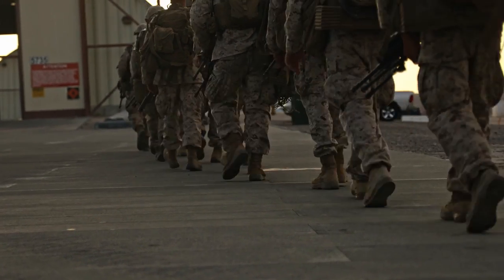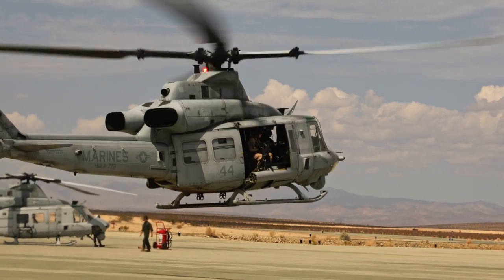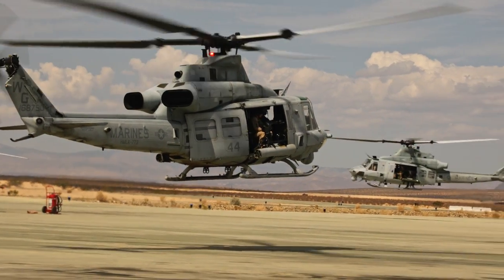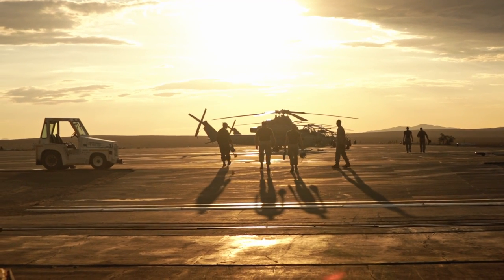ITX Fortac 21 proved that MFR can still pull together units from across the United States, mobilize them, and train them so they can go fight and win wherever the country needs it.